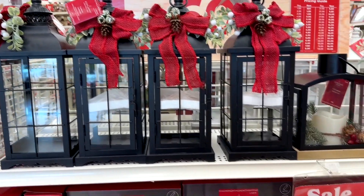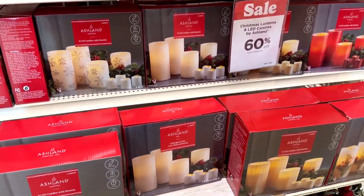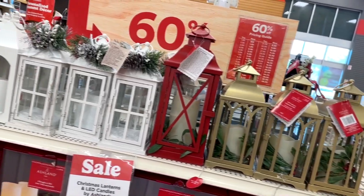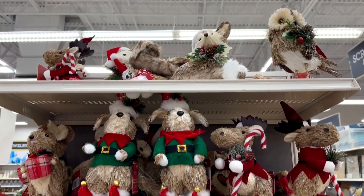Here's a variety of lanterns that you can put some Christmas candles in, and those look really cool on shelves or hanging outside or sitting on the porch. And speaking of porch, do you have animals on your porch? You could have some.